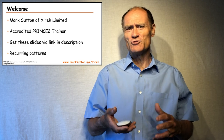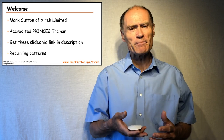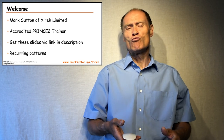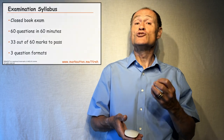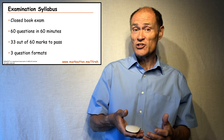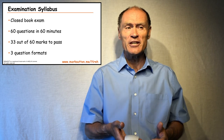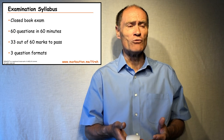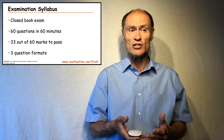I'm going to focus on recurring patterns that we find in the PRINCE2 guide and the examination syllabus rather than focusing on each individual line, so that you're better prepared for the PRINCE2 foundation examination. The exam is a closed book examination. There are 60 questions to complete in 60 minutes, each worth one mark, so 60 marks overall, and you need to get 33 out of 60 to pass.